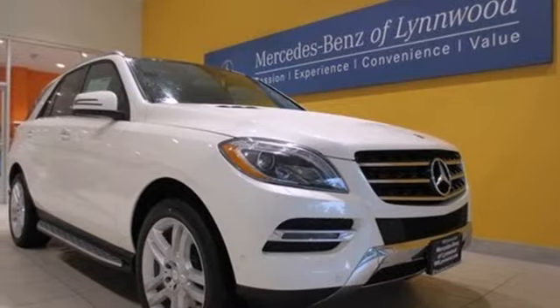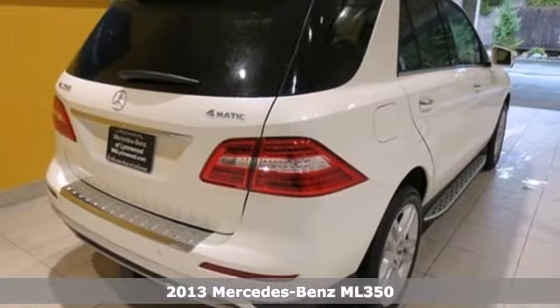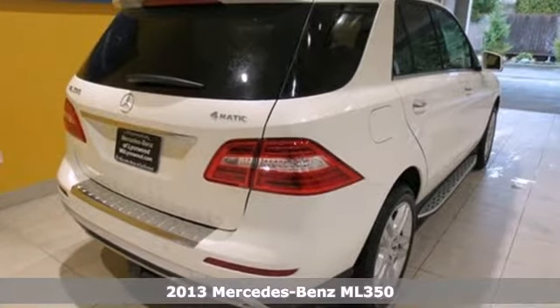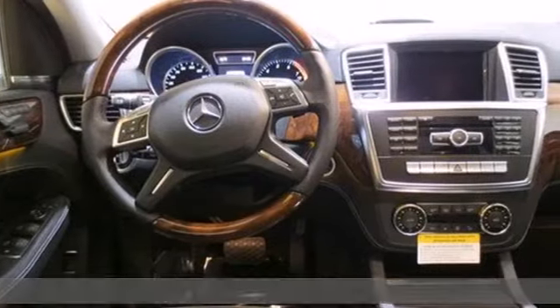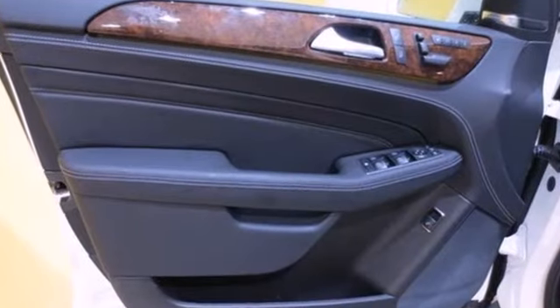It's a 2013 Mercedes-Benz M-Class. It handles cargo like an SUV, but handles corners like a Mercedes-Benz. It provides the insight to reveal what is next and the instincts to see you through it.